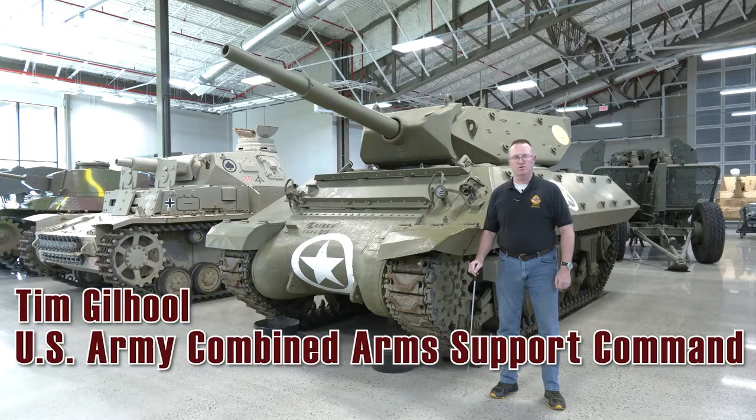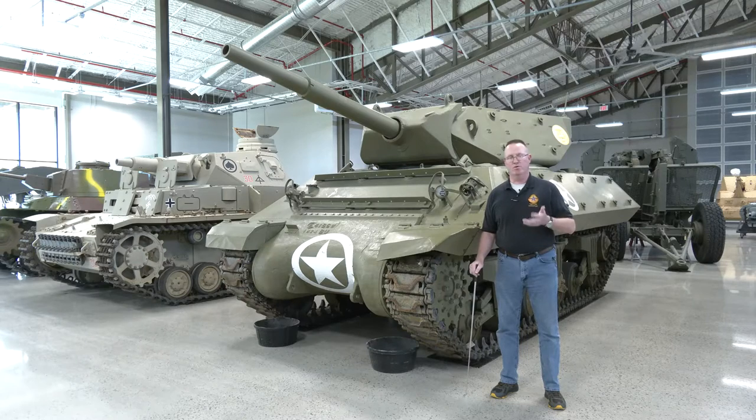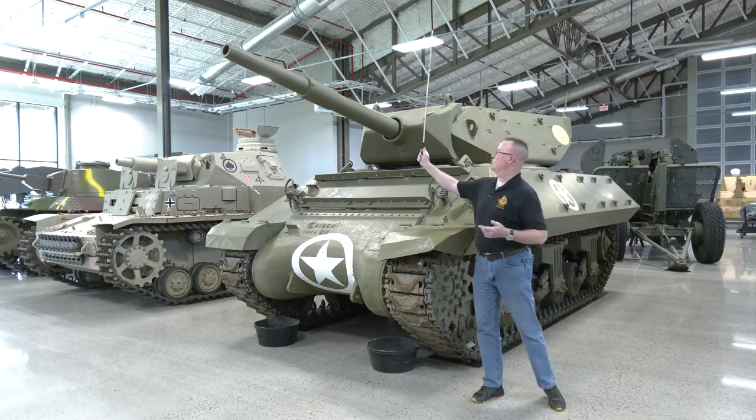Good day, my name is Tim Gilhull. I'm one of two Command Historians for CASCOM and Fort Lee, and today I'd like to orient you to one of the Ordnance Training Support Facility's most important artifacts, the M10 Wolverine tank destroyer.